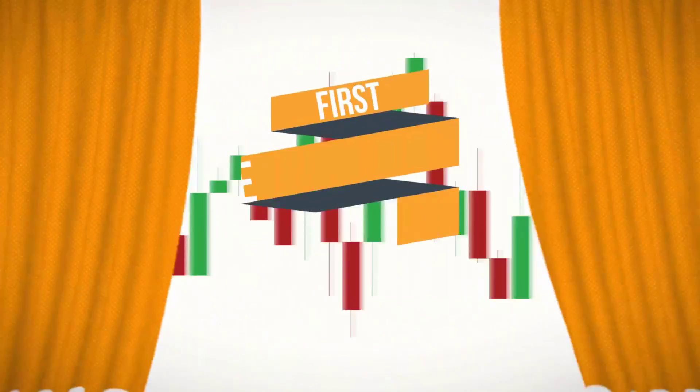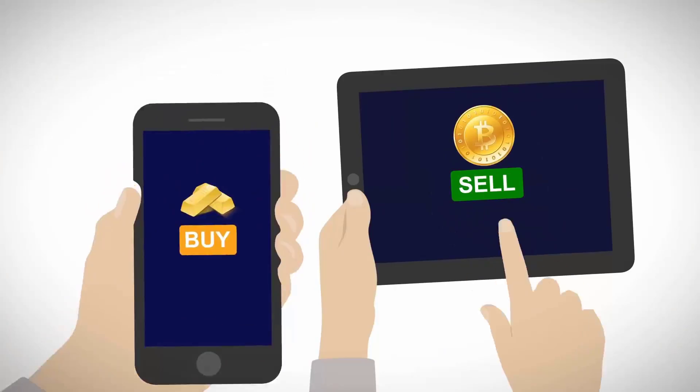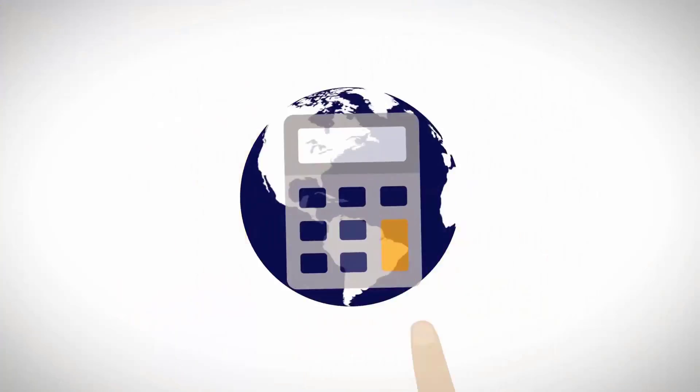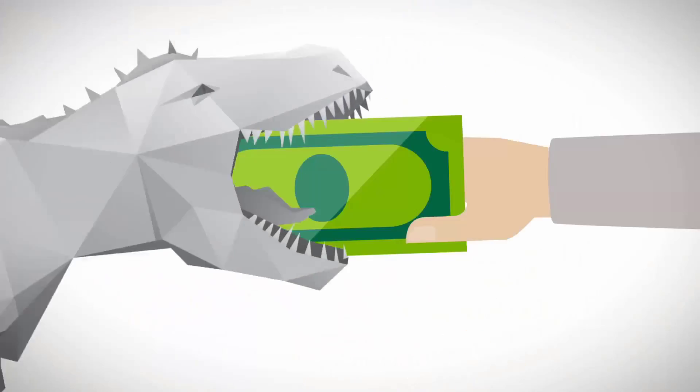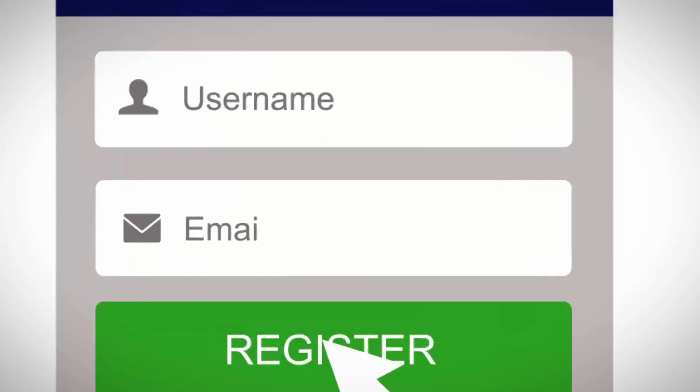Voltoro is the one-of-a-kind online exchange where you can trade between gold and Bitcoin. Reserves can be audited online at any time and are protected from confiscation and company failure. Sign up for a free account today by checking out the link in the video description below.